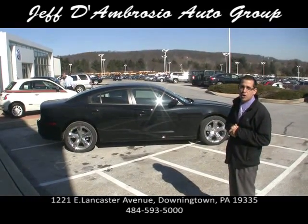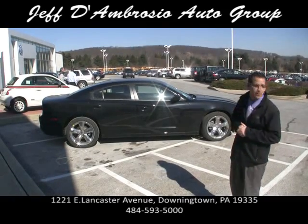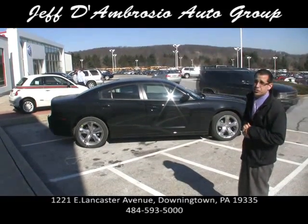Here we have a 2012 Charger. They just redesigned the body this year — race-inspired. There's a good old car driving by — a Volkswagen. We also have a Volkswagen dealership; that's the car that drove by.